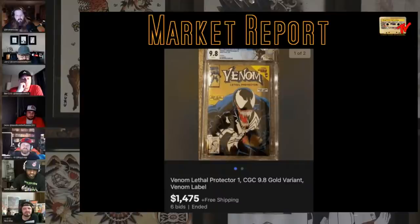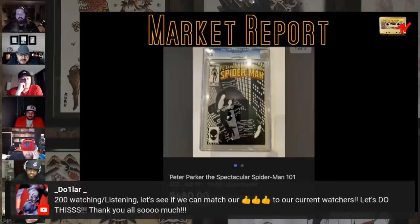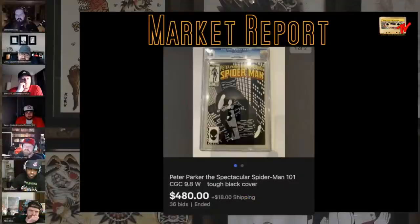Venom Gold number one, 9.8, $1,475 — seems to be sneakily climbing. A lot of custom labels I've been seeing on this market report. Peter Parker Spectacular Spider-Man 101 — it was trending about $250 probably six months ago, slowly been growing, almost hitting 500 now. Lots of these things have climbed from the $200 range to the $400-$500 range. Tales from Teen Titans 44 — lots of books moving to the $500 range that I would have never thought would.